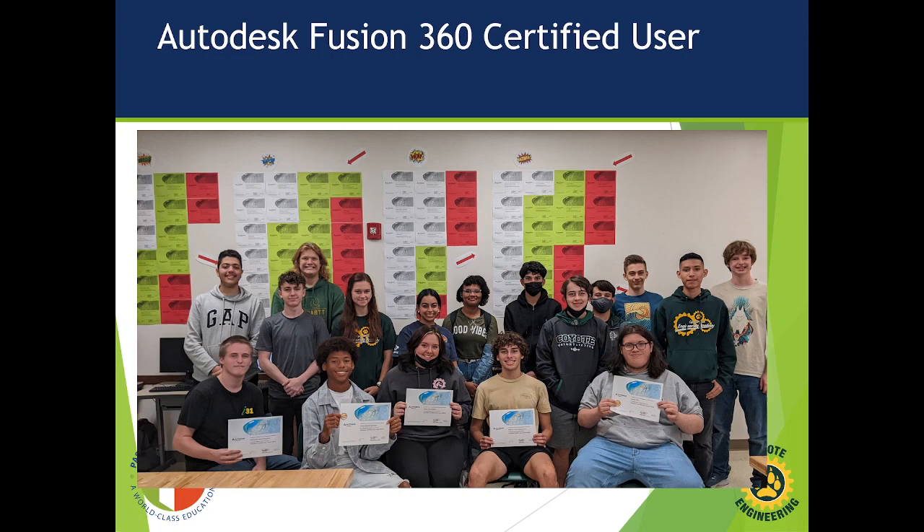Here's one of my classes that got their certifications. You can see the group in front — those were the ones that got it the last time. They each get three chances to pass. The certifications in white on the back wall are those who passed the first time, green for the second chance, and red for those who got it on their last try. You can see those smiling faces, all proud of their accomplishments.